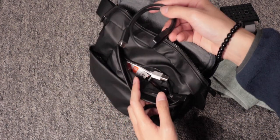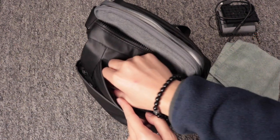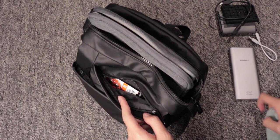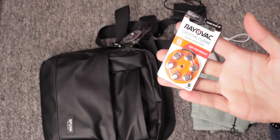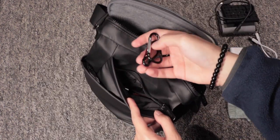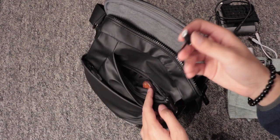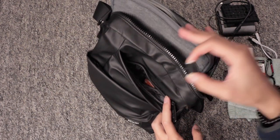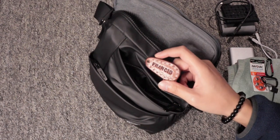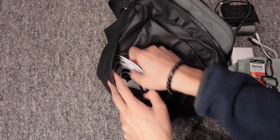The smaller compartment houses my USB-C cable for the Samsung power bank, a bunch of batteries for my hearing aid, an Apple Pencil charger, and my name tag in case I lose it.